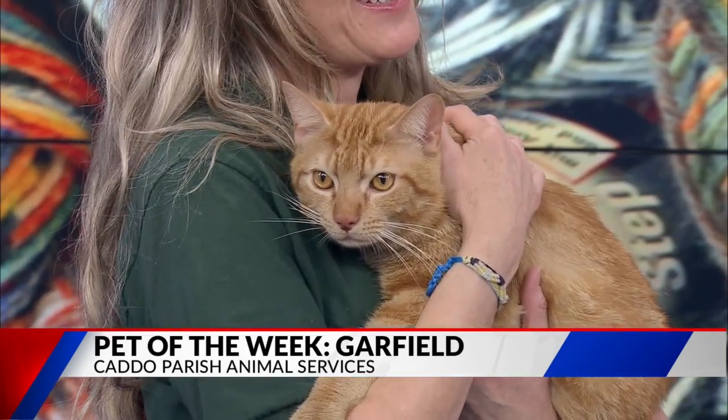Absolutely, and whenever they are kind of shying away and hiding, I think it's easy for people to overlook them. Exactly, that does happen, so just give cats and dogs like this a chance, because they are awesome. They're just scared.